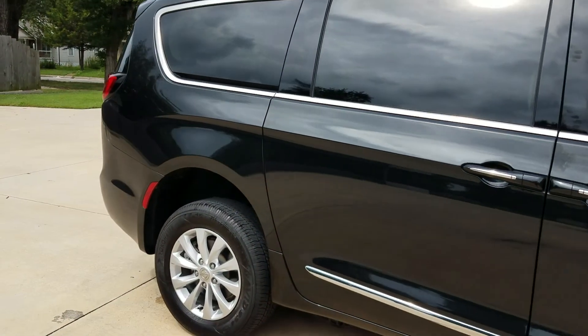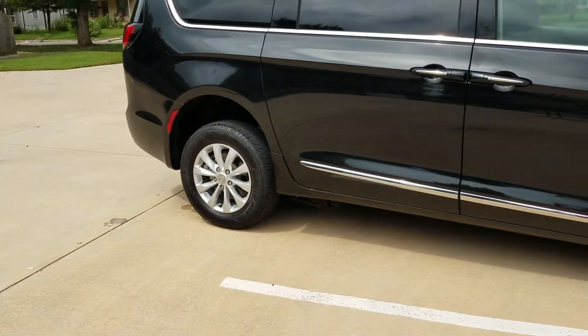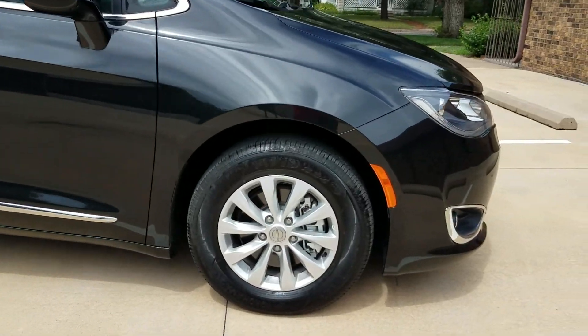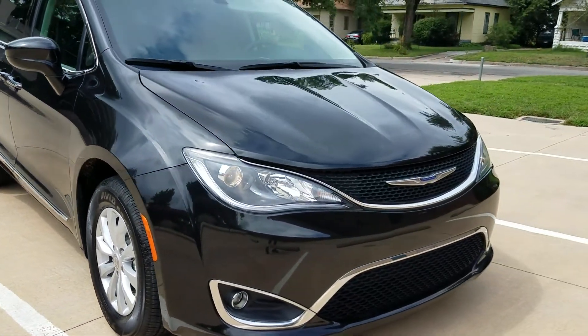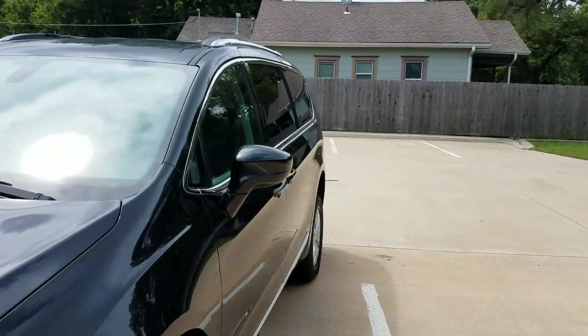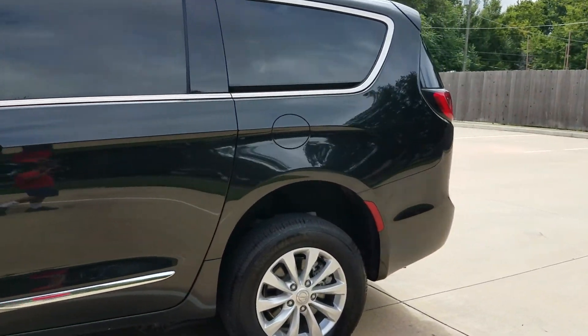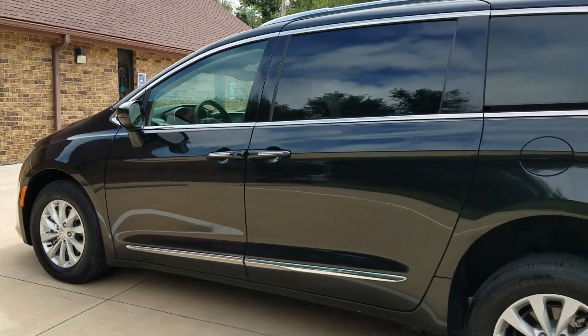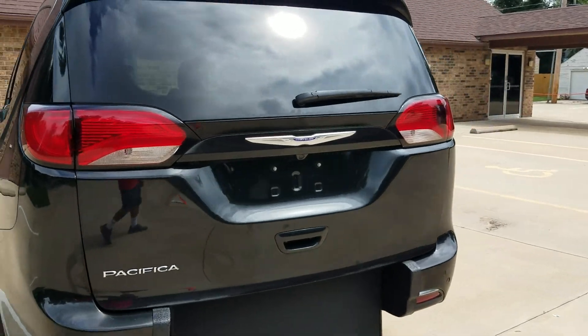Quick walk-around: it has a roof rack, brand new tires, alloy wheels. I can't find a dent or scratch on this thing — it's super clean. The price is ten to fifteen thousand dollars less than brand new, but the quality and condition are basically brand new.